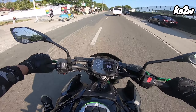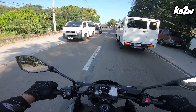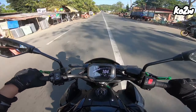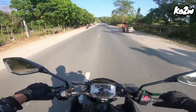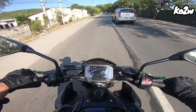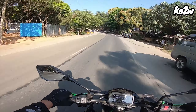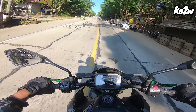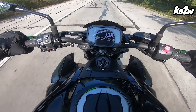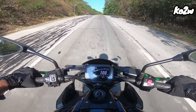Medyo kailangan ko nang i-straight-straight yung paa ko ng konti — long legs. Medyo parang naiipit na siya. 130 agad.